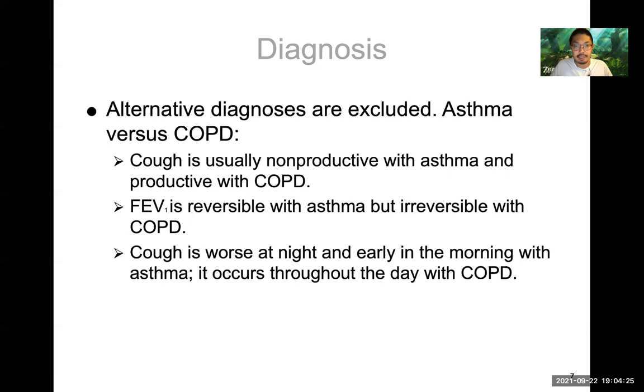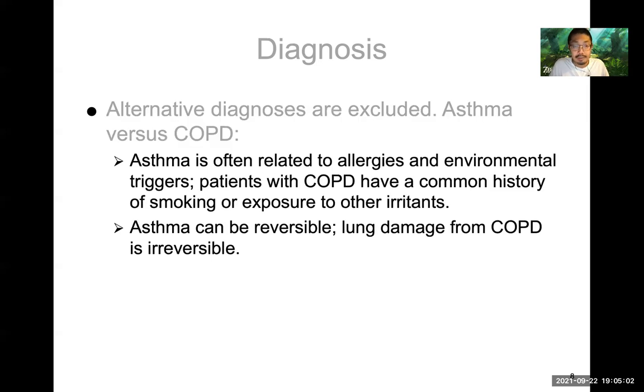When dealing with asthma, we need to exclude COPD because there might be some overlap. Cough is usually nonproductive with asthma, but with COPD it can be productive — that's why we have chronic bronchitis. The FEV1 is reversible with asthma but irreversible with COPD. The cough is worse at night and early in the morning with asthma; with COPD it's consistent throughout the day. Asthma is often IgE-mediated and related to allergies, while COPD patients usually have a history of smoking. Asthma can be reversible, but lung damage with COPD is not.